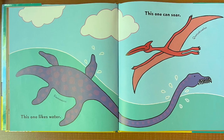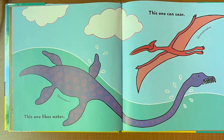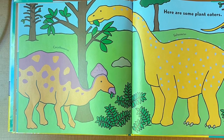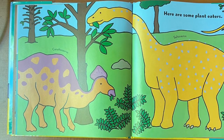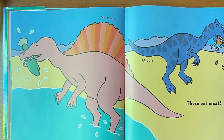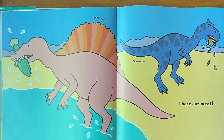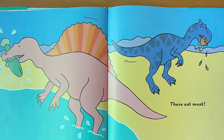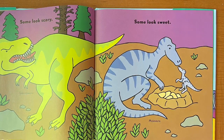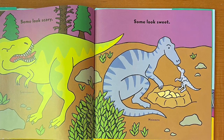This one likes water, this one can soar. Here are some plant eaters, these eat meat. Some look scary, some look sweet.